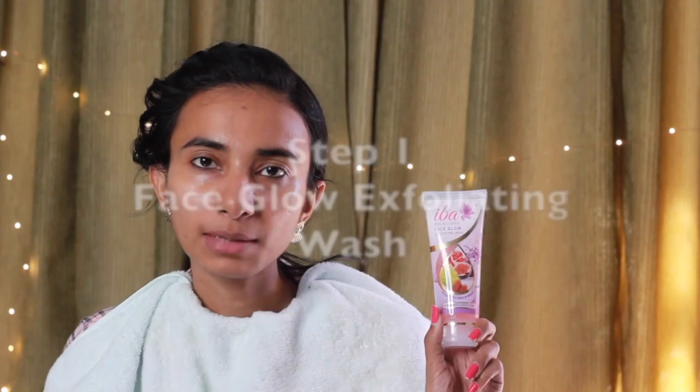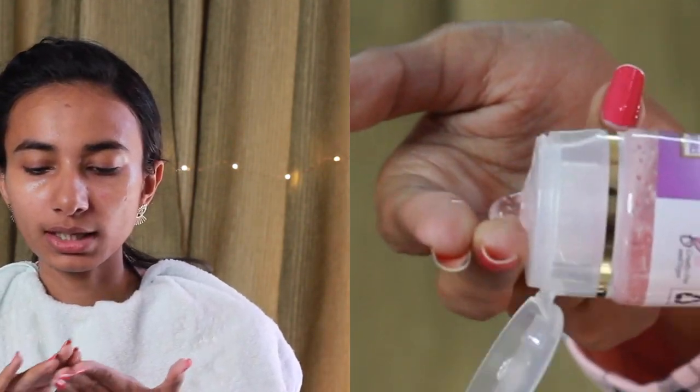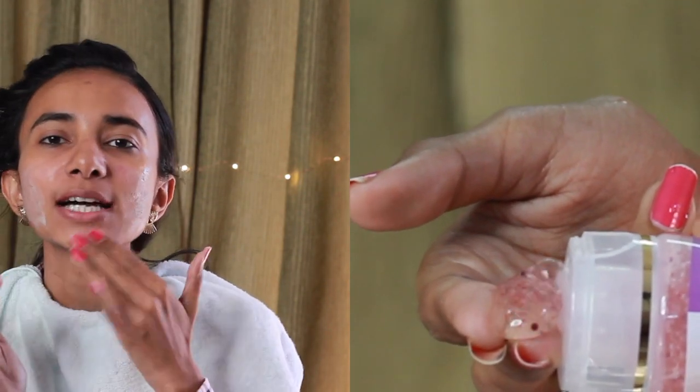I will leave the links in the description box below. So first of all, we will use this face glow exfoliating face wash. Take a little quantity on your fingers and apply it on your face, and massage it in like a face wash.